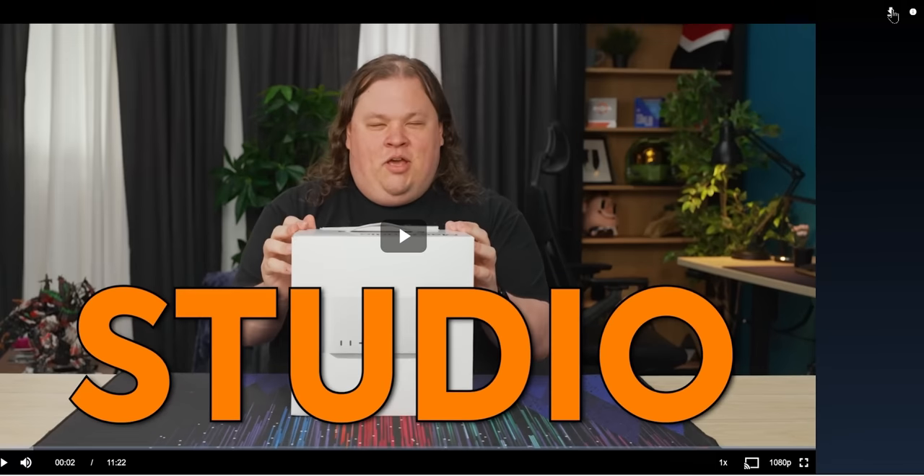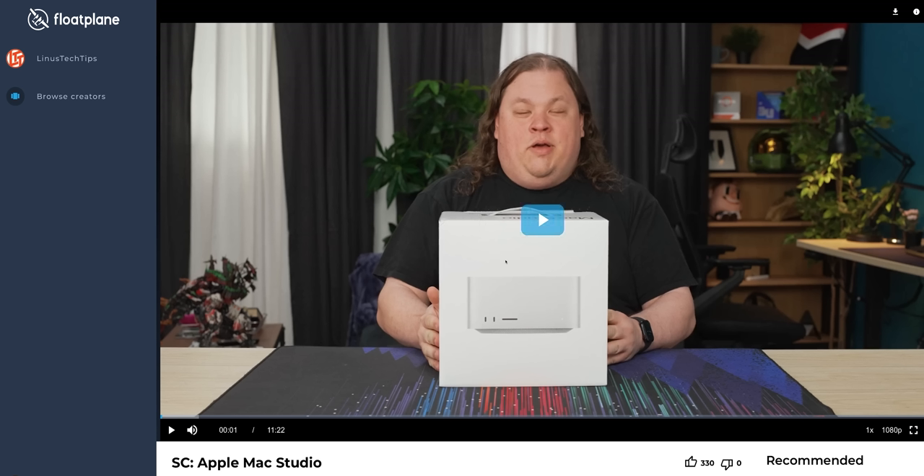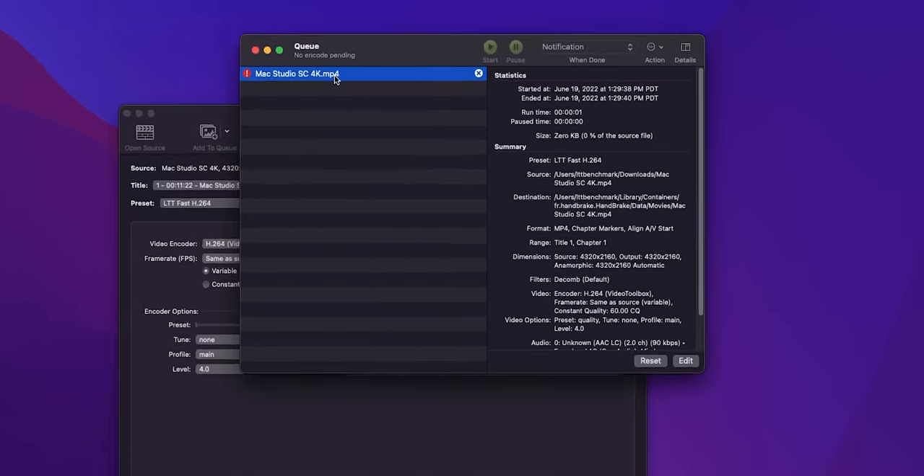Video encoding, however, is rough, thanks to the magic of that fixed-function hardware. On Floatplane, you can download videos directly, and when I did that with our Max Studio unboxing on Short Circuit, both Apple's own Compressor and the third-party app Handbrake failed — but only while encoding the H.264 codec. Compressor falls back to the CPU without a word and takes forever, while Handbrake just errors out. It turns out that Apple's H.264 compression engine, and NVIDIA's NVENC to be fair, doesn't support our 2-to-1 aspect ratio.